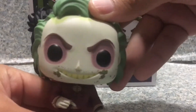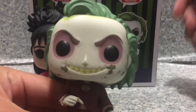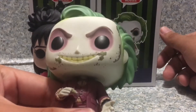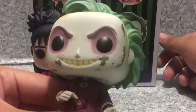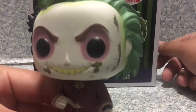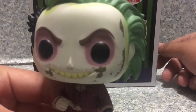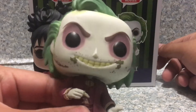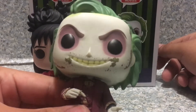Now let's look at Beetlejuice. The head sculpt on him looks very, very much better — I think it looks really good. It's really much better than the old Beetlejuice pop that we got back in, I'd say 2013 maybe? I better look it up on Pop Price Guide.